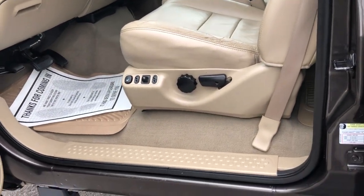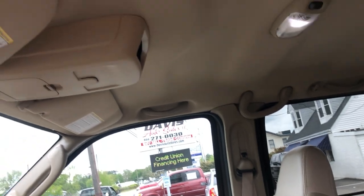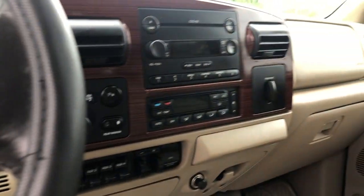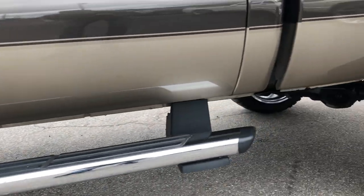A lot of times with low mileage we kind of doubt it, but you can look at this truck and for sure authenticate its low mileage. We'll be posting a bunch of pictures of this truck as well. I want to do a quick walk-around video.